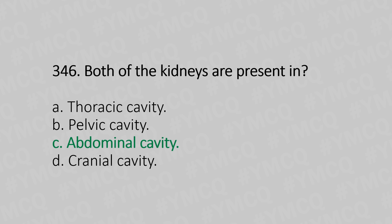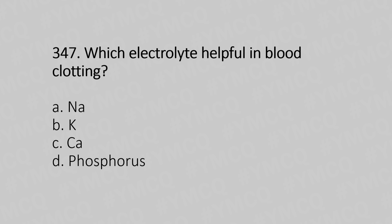Now let's move to question number 347. Which electrolyte is helpful in blood clotting? Option A: sodium. Option B: potassium. Option C: calcium. Option D: phosphorus. And the answer is Option C, calcium.